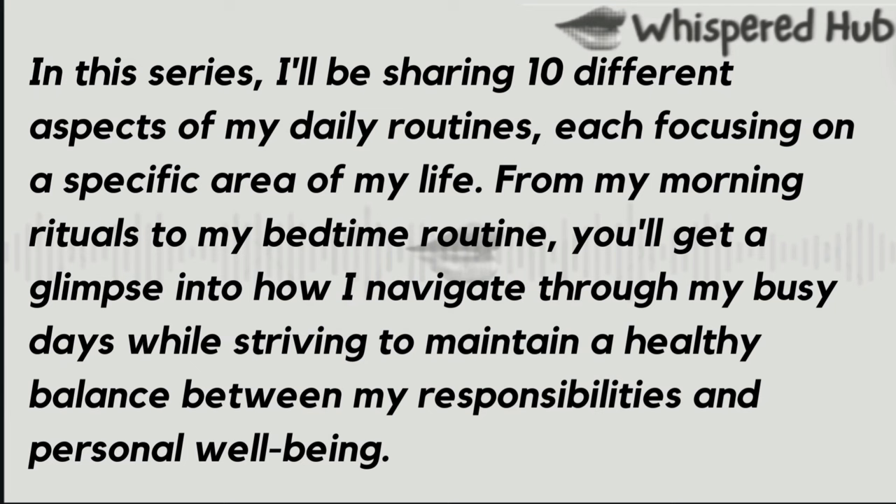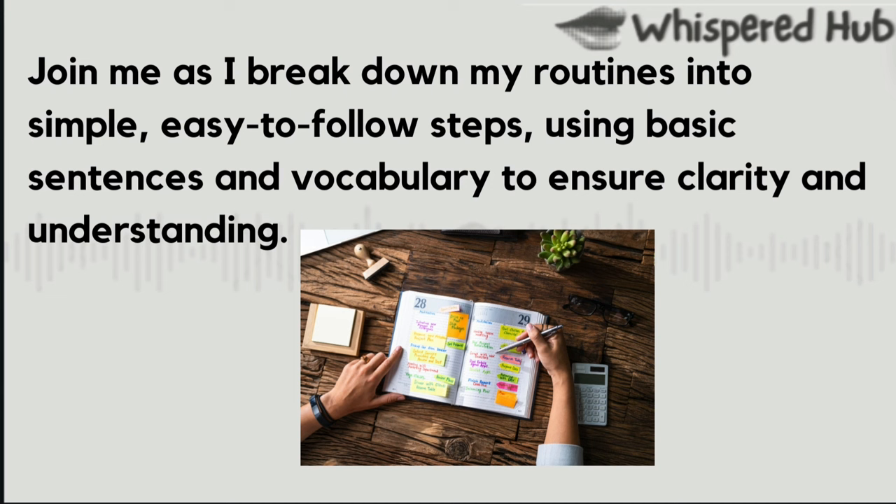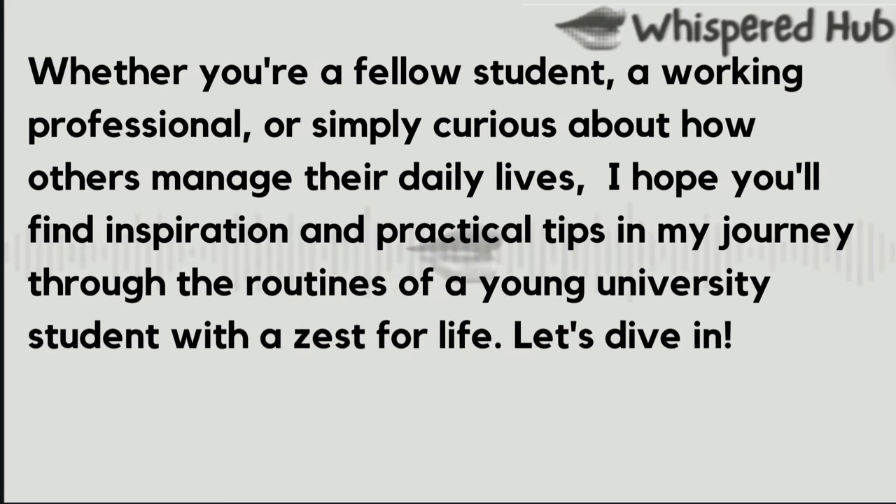In this series, I'll be sharing ten different aspects of my daily routines, each focusing on a specific area of my life. From my morning rituals to my bedtime routine, you'll get a glimpse into how I navigate through my busy days, while striving to maintain a healthy balance between my responsibilities and personal well-being. Join me as I break down my routines into simple, easy-to-follow steps, using basic sentences and vocabulary to ensure clarity and understanding. Let's dive in.